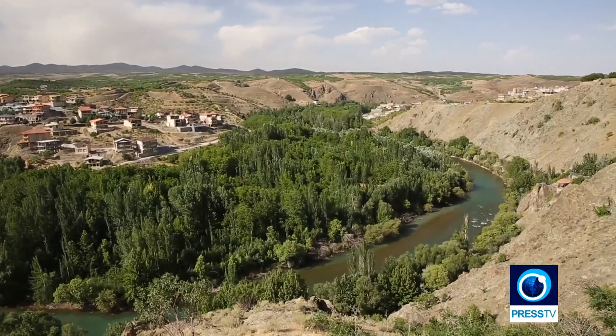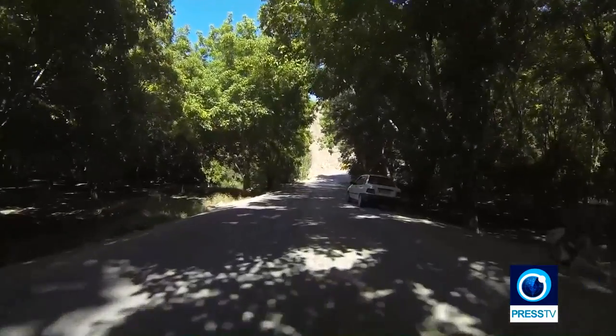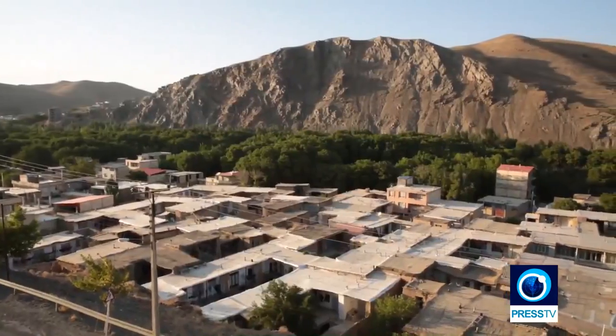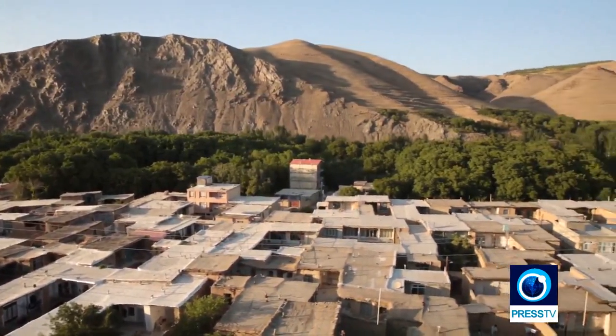Our next destination is a village in the north-eastern part of Charmahol-Bakhtiari, in the mountainous areas of the County of Saman along the riverbanks of Zayandarud. This is Yasser Chah, a village that was built in the mountains during the Safavid era, so it's really old. The houses are built from clay, wood and brick, and some of the streets and alleys are still covered. This is old school Iran.